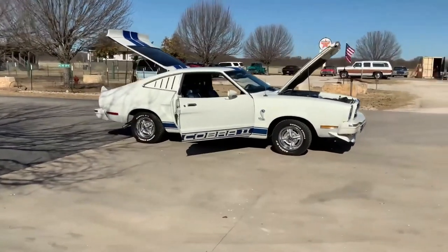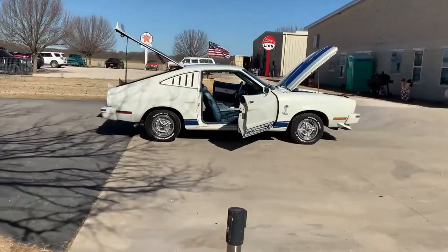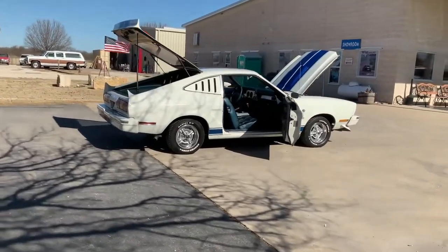The car's appeal has endured. In 2013, Greenlight Collectibles released a successful die-cast miniature of Jill's original Cobra II.